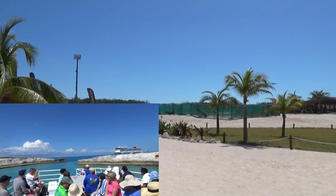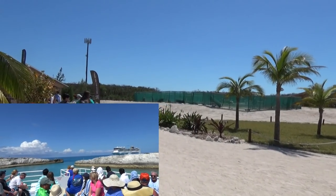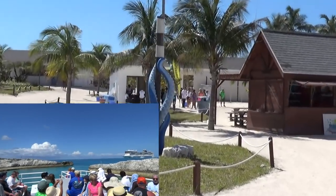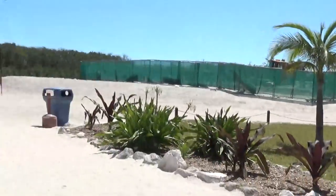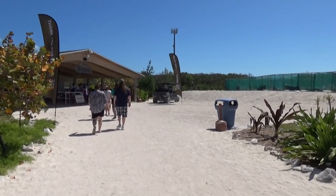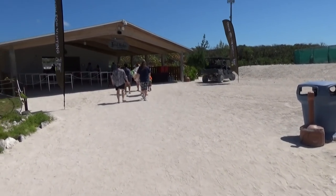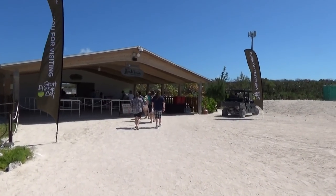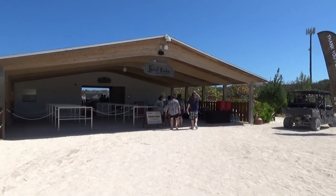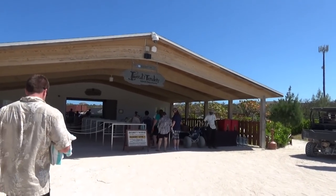That'll do it — we're done with Great Stirrup Cay. I enjoyed it. We're going to get back on the tender boat to the ship. Your ship can't park here so you have to get on a little ferry boat to get back to your big cruise ship — I love that too. My favorite parts: everything felt really new, which was nice; free drinks was my second favorite; and I liked how it felt different from other islands where it's just typical beachy stuff — here there were rocks and a little more adventure to it.